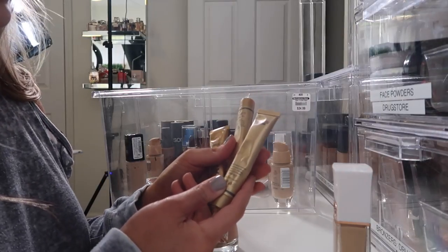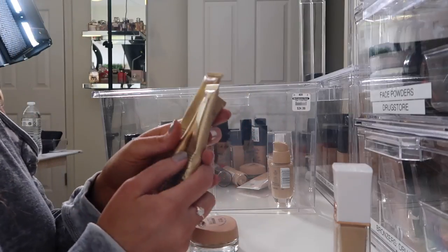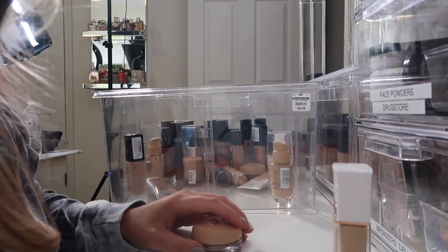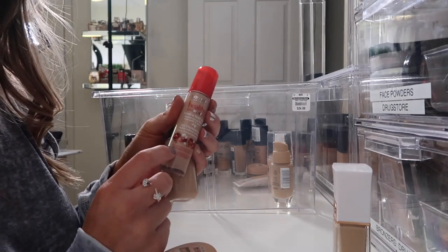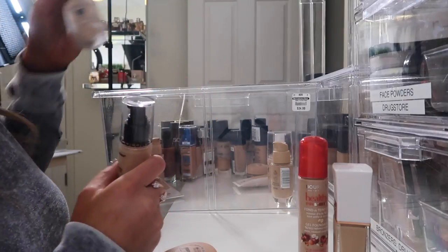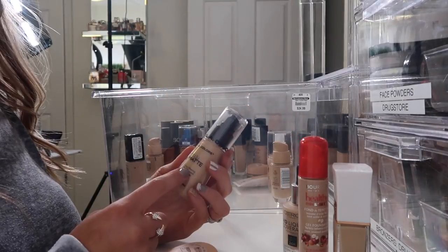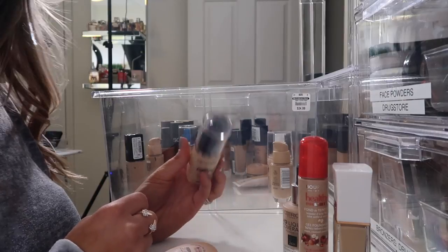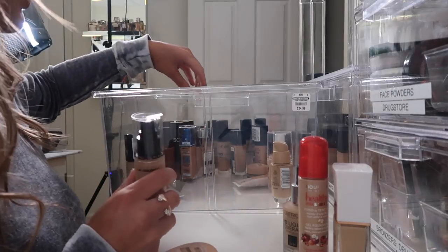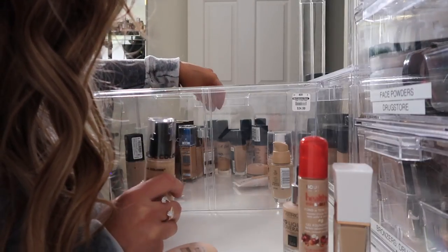Also going to get rid of these Dermacol foundations — I never ever use these, I just use them for videos. So time to donate those. I am going to keep this foundation because I'm still trying it out — I got it when I was in Canada. Same with this Catrice one; I just got this not too long ago, so I'm going to keep using that. This LA Colors Truly Matte — I'm not the biggest fan of. I'm actually going to go ahead and donate these because I just don't ever use them.